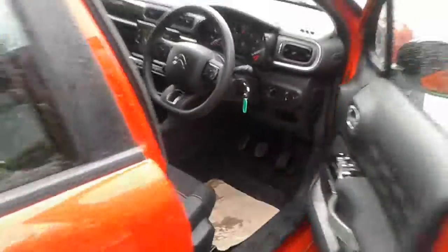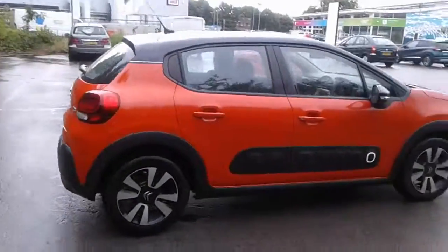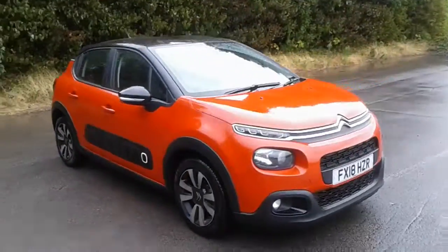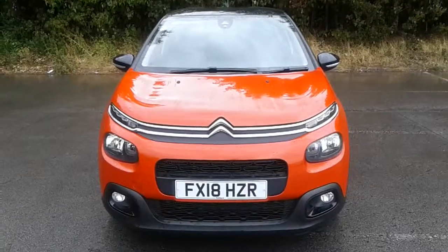It's a five-speed manual gearbox. And there we have the 2018 Citroen C3 demonstrator. To arrange a viewing or book a test drive, please contact Citroen at Pentagon Lincoln Tritton Road.